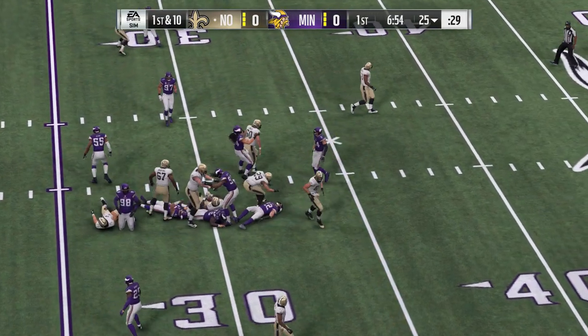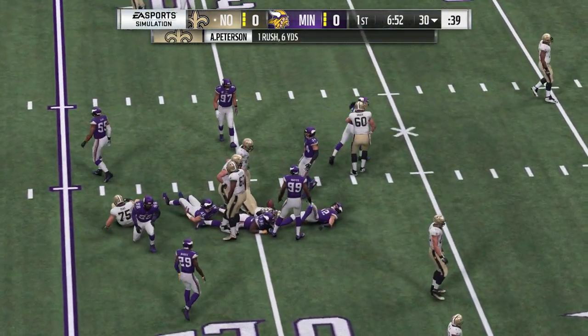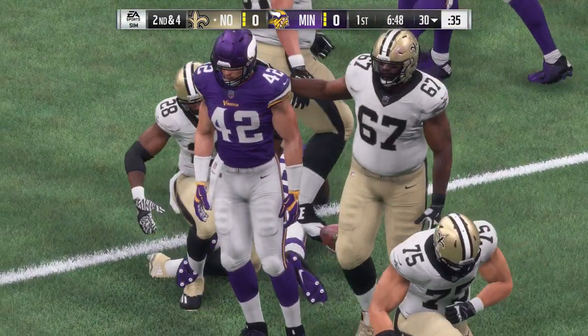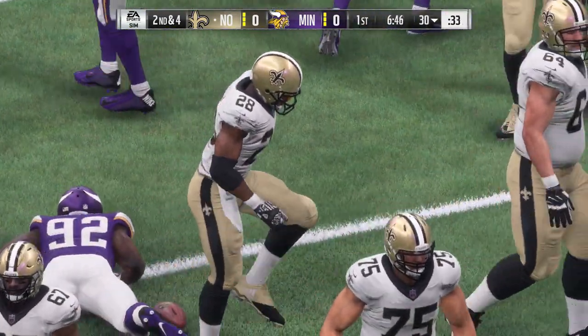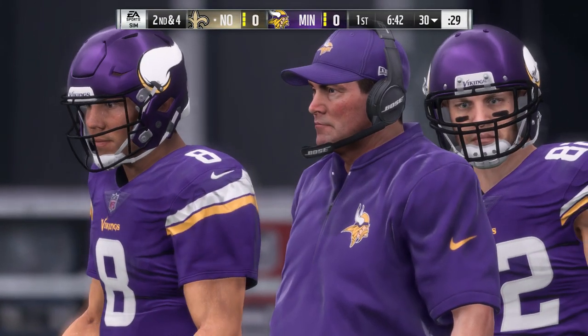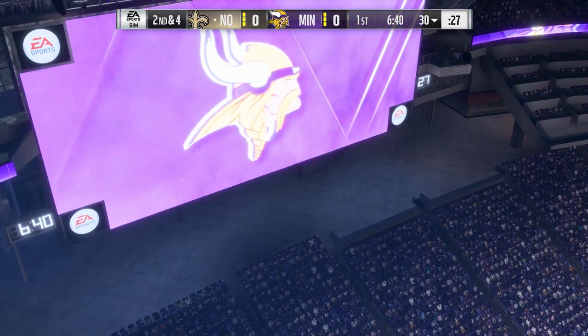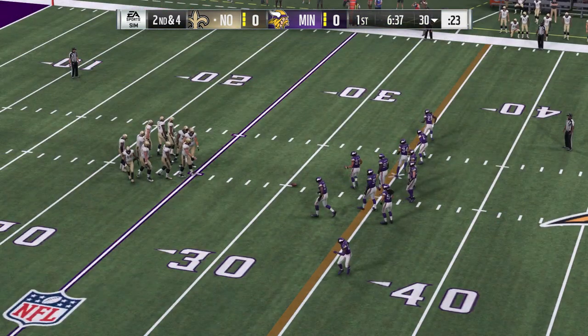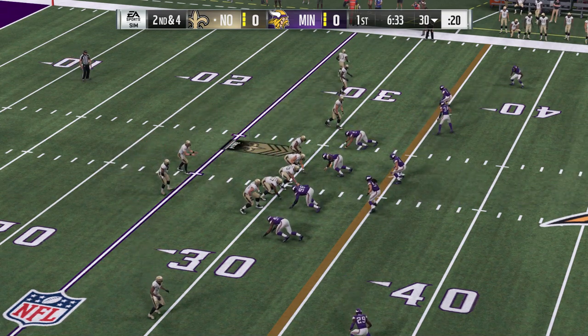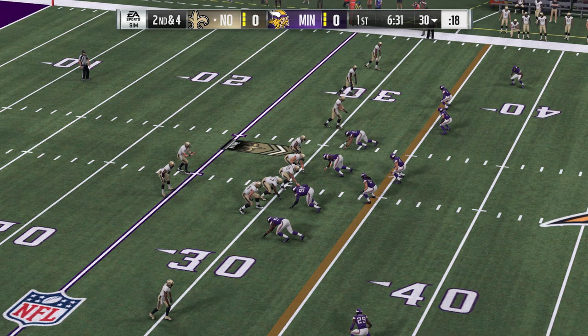Now it's AP, Adrian Peterson. He'll go down right at the 30-yard line — a six-yard pickup, gets him to second and four. It's nice to see Adrian Peterson back and running well. It was just 2015 when he won his last rushing title. Got hurt in 2016, and that season became a bit of a loss. He does have three rushing titles, including that one in 2015.